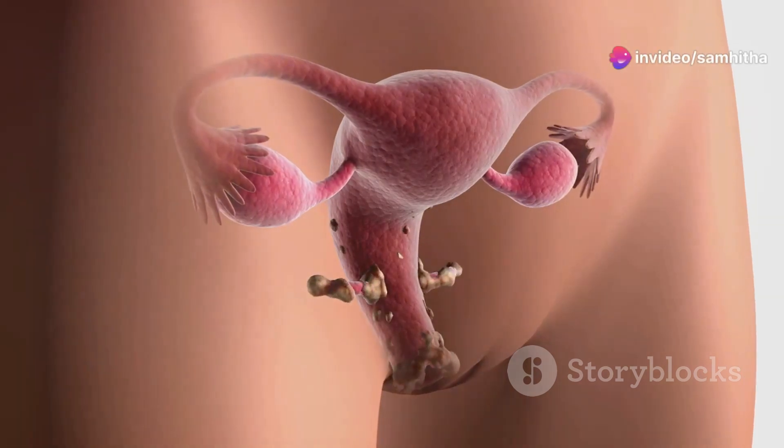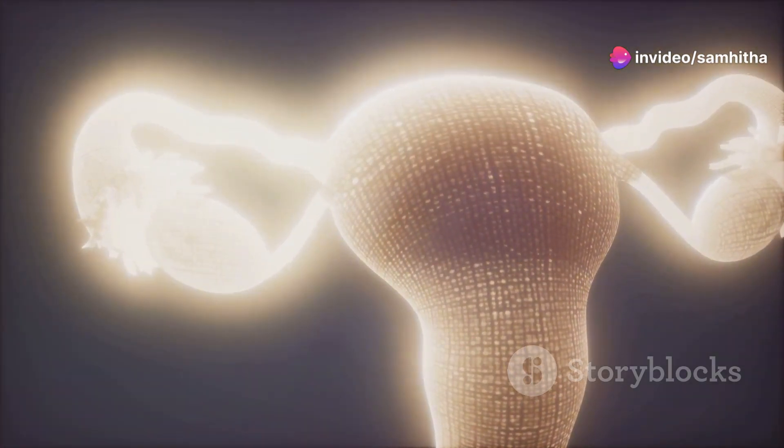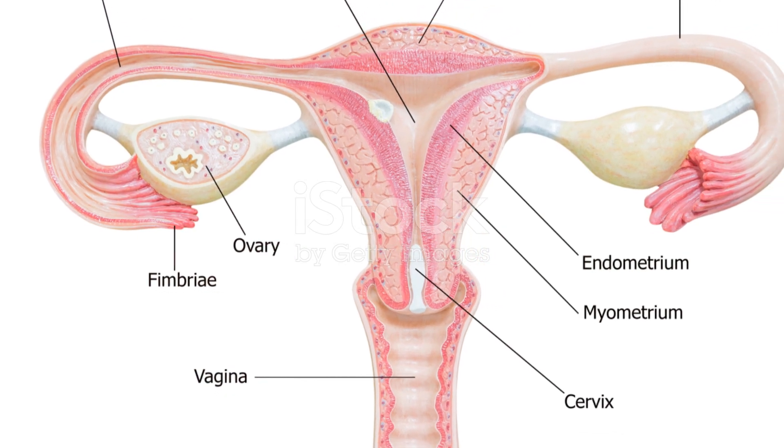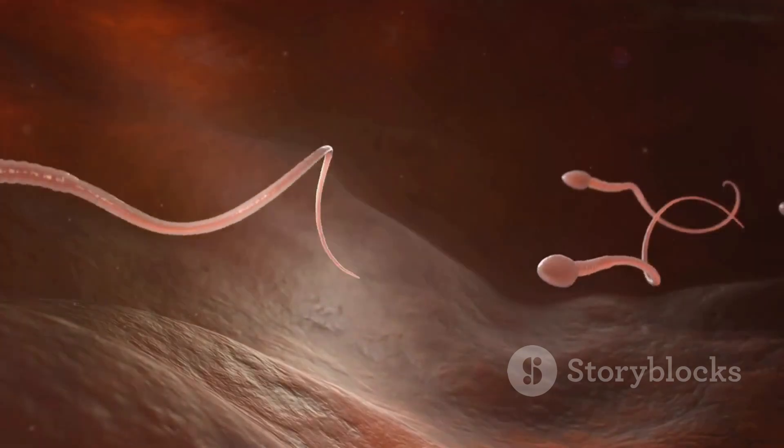Moving along, we find the fallopian tubes. These are the pathways that the eggs travel through after leaving the ovaries. It's like a critical meeting point where the possibility of fertilization occurs — where the sperm and egg might meet and where life can begin.